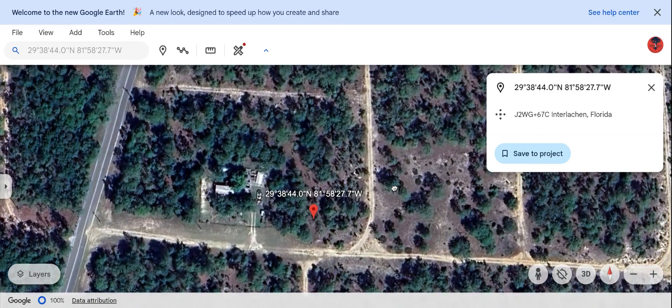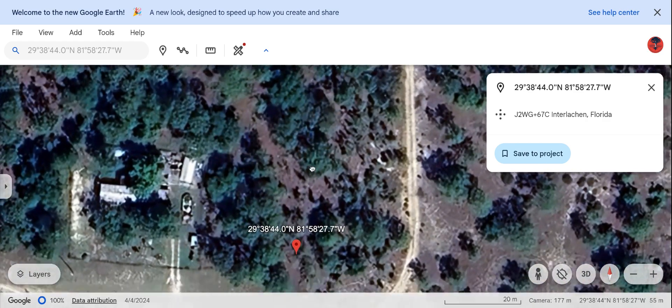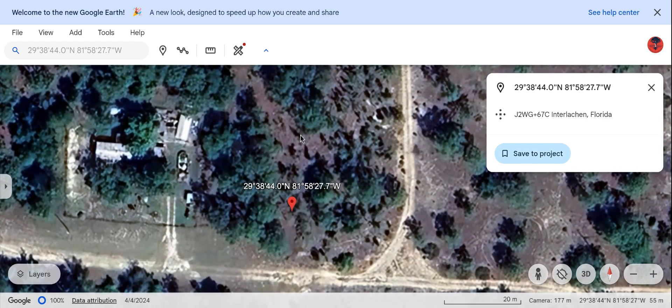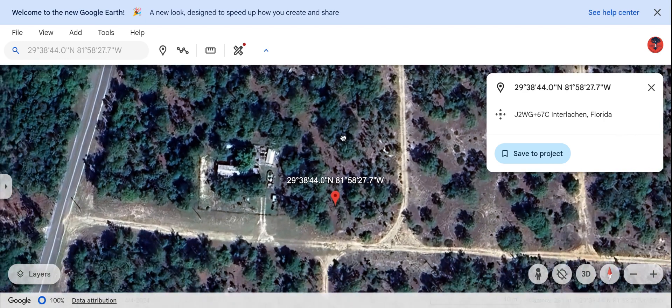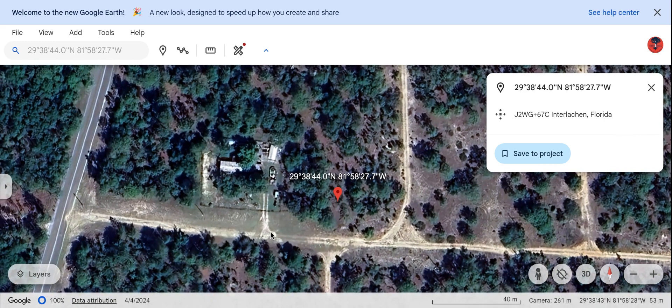We've got a 0.64 acre property running from this parcel here — the whole area. You've got two corner lots: one here and one here. As you can see, there are trees but there is some grass in here too, so there won't be a ton of land clearing involved. We have a neighbor here, so there should be access to power.